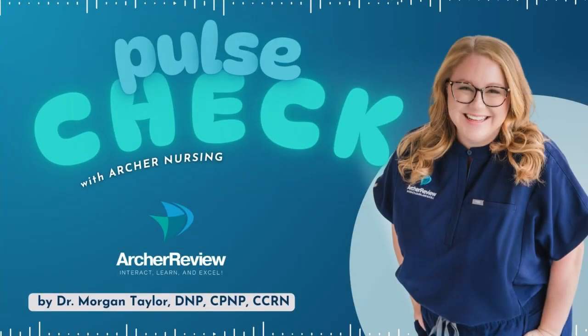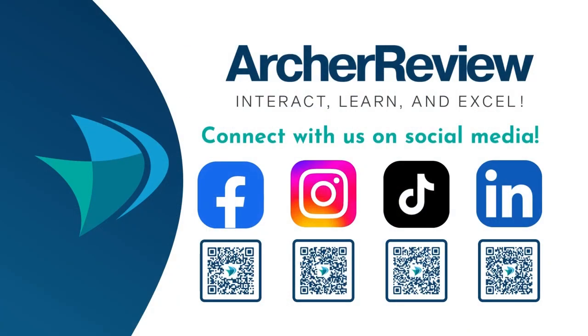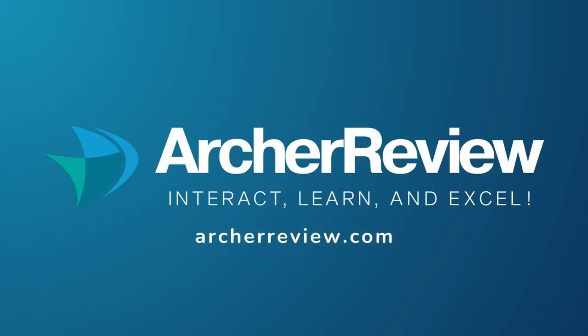That is a wrap, future nurses. If you found this podcast helpful, I'd love to continue supporting your nursing journey through nursing school, the NCLEX, continuing ed, and beyond. Archer Nursing has you covered with on-demand video lectures, high-yield question banks, live case study reviews, and so much more. Join us at archerreview.com and follow us on socials at Archer Nursing for more free nursing tips and study resources. Thanks for tuning in to Pulse Check with Archer Nursing. I'm Dr. Morgan Taylor, and I'll see you back next time.